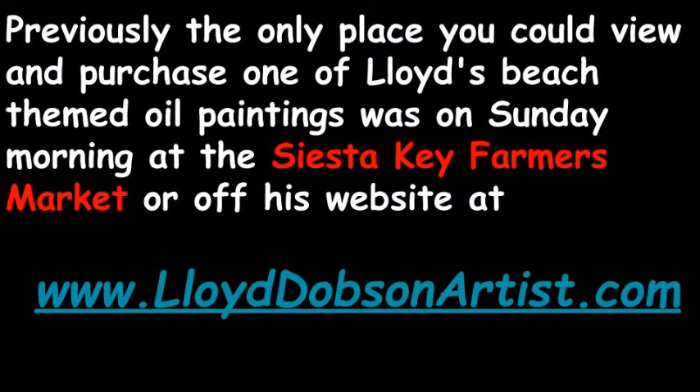Previously, the only place you could view and purchase one of Lloyd's beach-themed oil paintings was on Sunday morning at the Siesta Key Farmers Market, or off his website at www.lloyddobsonartist.com.